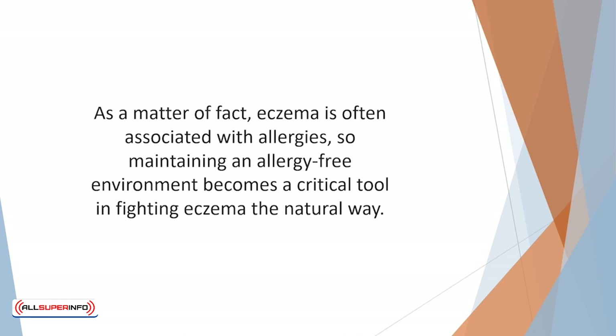Adults and children with eczema frequently develop asthma and hay fever as well. As a matter of fact, eczema is often associated with allergies, so maintaining an allergy-free environment becomes a critical tool in fighting eczema the natural way.